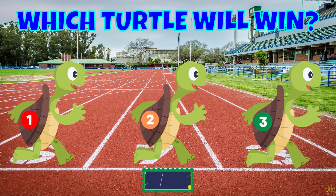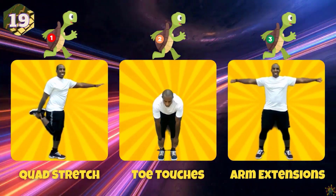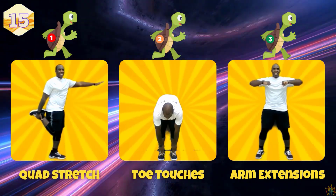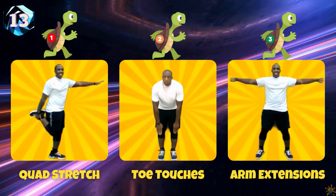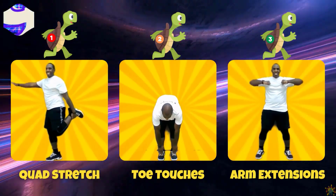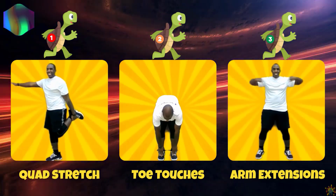Which turtle will win the race? If you pick turtle number one, do the quad stretch. If you pick turtle number two, do some toe touches. If you pick turtle number three, do some arm extensions.